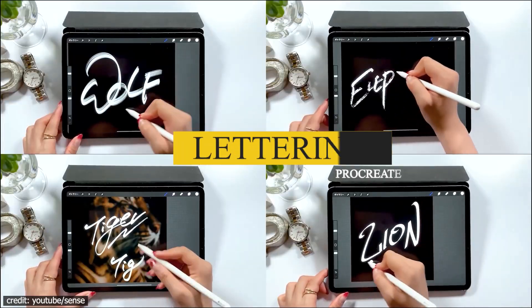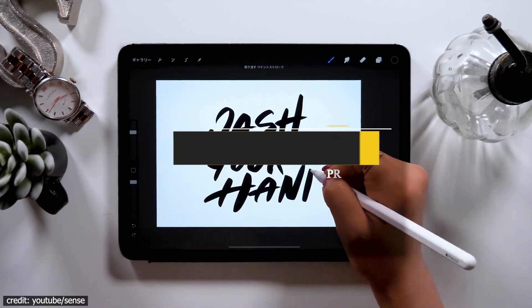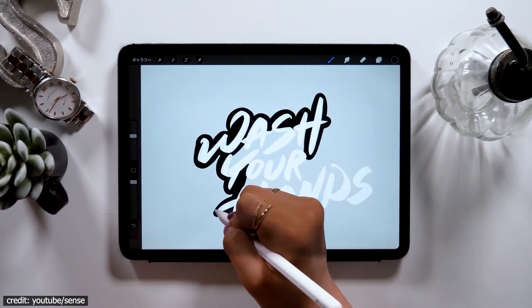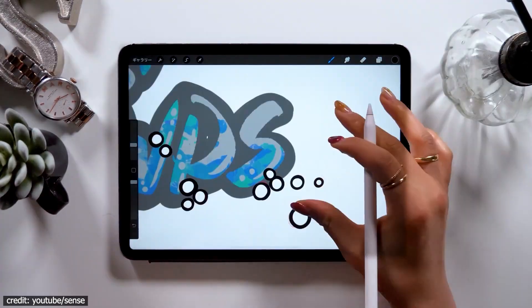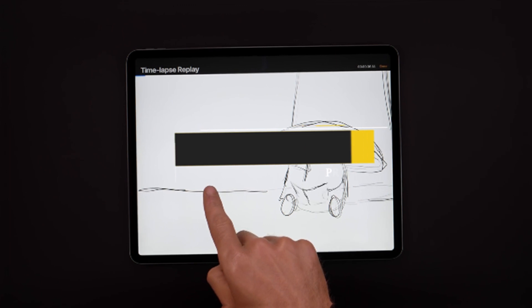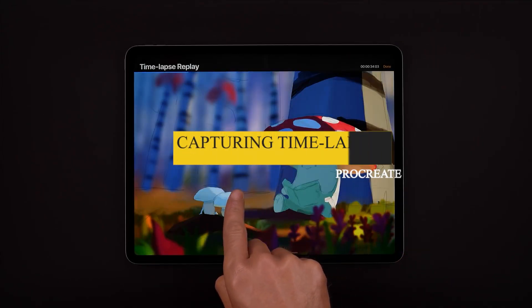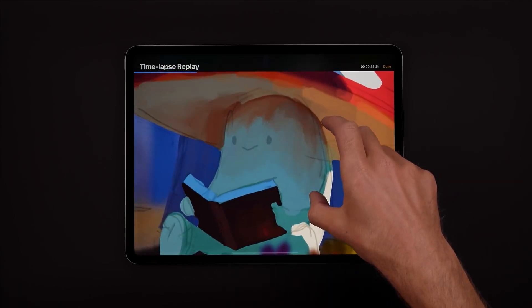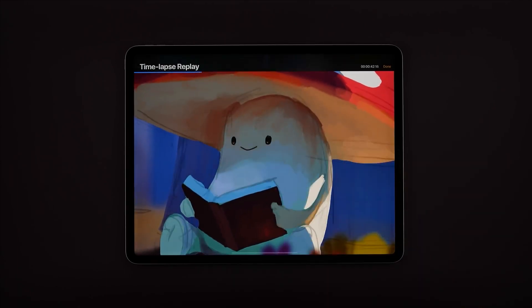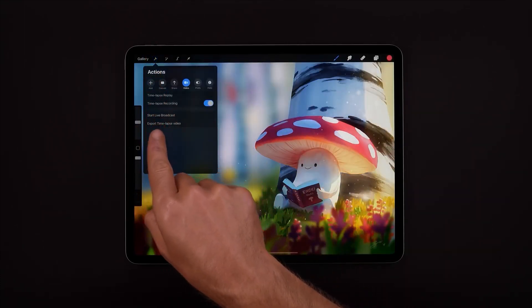Lettering. Procreate has a lot to offer for lettering artists. One of the best features is that it lets you create brush settings that are easily adjustable and mimic those found in Photoshop or other programs. Capturing timelapses: Procreate's built-in timelapse feature makes it easy to create beautiful paintings without the need for any recording programs. You can even see how much paint has been used and share your speedpaint video instantly online.